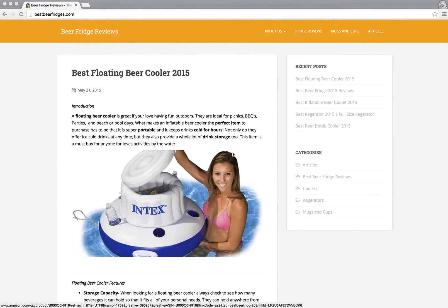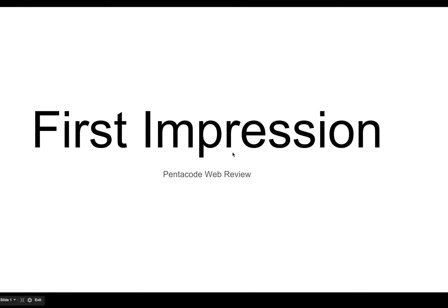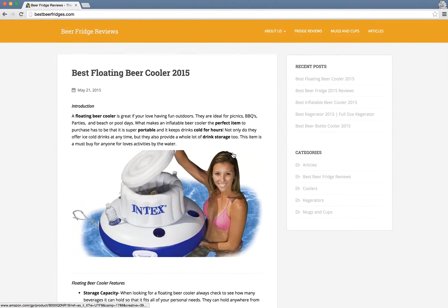Today we're going to review bestbeerfridges.com. First impression: this website looks like it's a site about beers and fridges. It seems to be a very simple blog website with default WordPress sidebar items, so it seems relatively new — like somebody just set it up quickly.